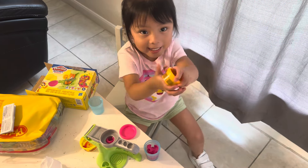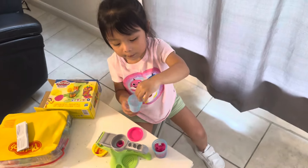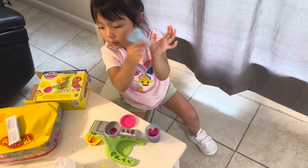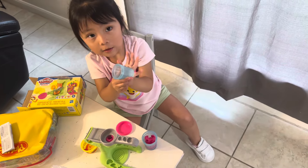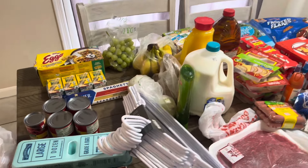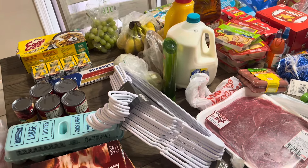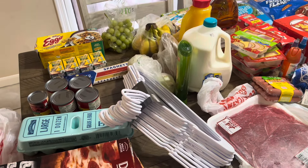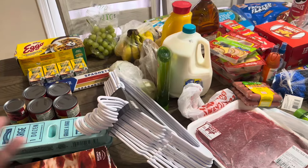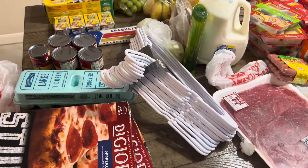We are back home, guys. Angela is playing with her Play-Doh toys that we got at HEB. Meanwhile, I'm gonna show you guys this little grocery haul. The total was $180.55, but I am still going to go again Sunday because by then I'll need to head to the store again.